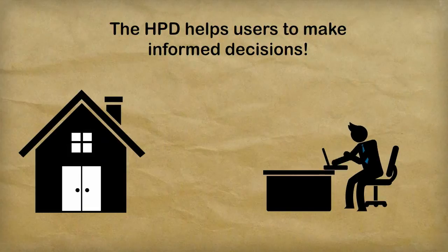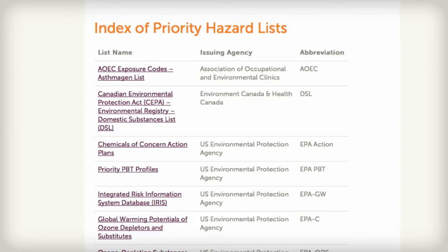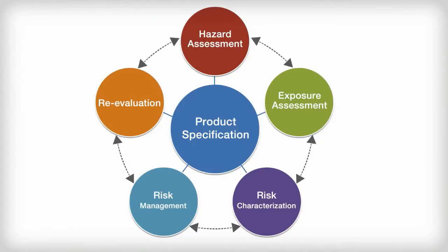An HPD allows designers, specifiers, builders, and owners to make informed decisions when selecting building products. The Product Declaration references several priority hazard lists to inform users about the health hazards associated with exposure to a product's contents. However, the HPD is not an assessment of the risks associated with actual use of the product.